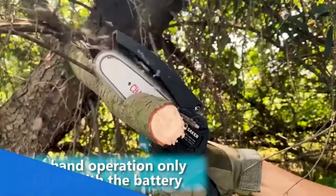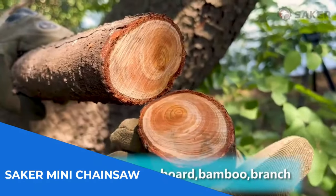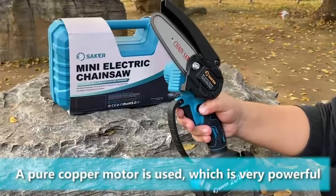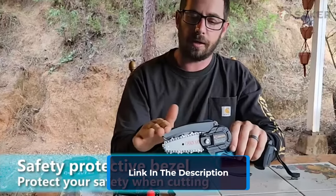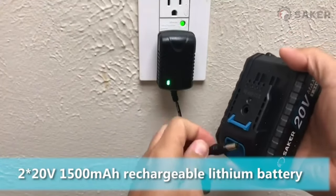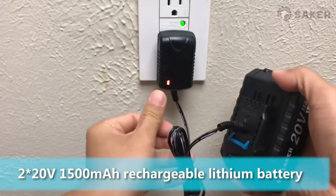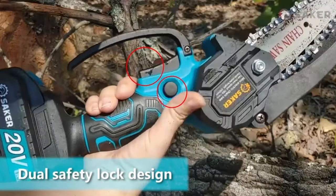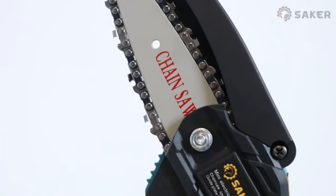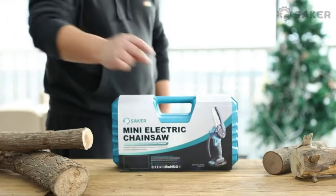Number 3: Saker Mini Chainsaw — the perfect gift for DIY-ers and loved ones. With its strong dynamic system featuring a high-quality guide chain and powerful pure copper motor, this chainsaw delivers smooth and efficient cutting. The upgraded copper wire high-efficiency motor provides longer run-time, increased torque, and more power, ensuring durability and extended tool lifespan.